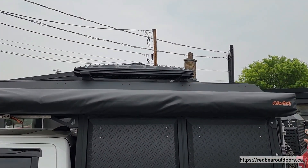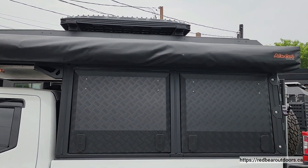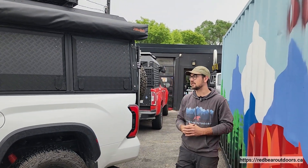Up top we installed the load bars. This customer opted to put his max tracks up there. You could attach anything from solar panels to more max tracks, other tables, other accessories, things like that.